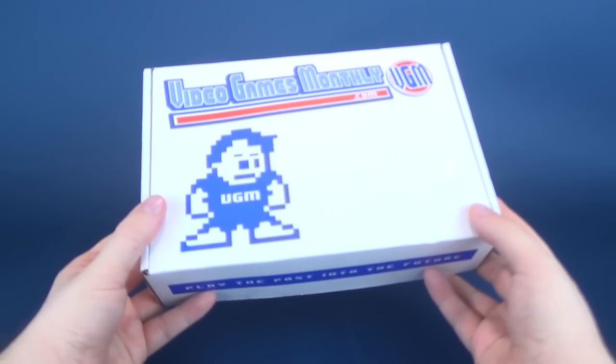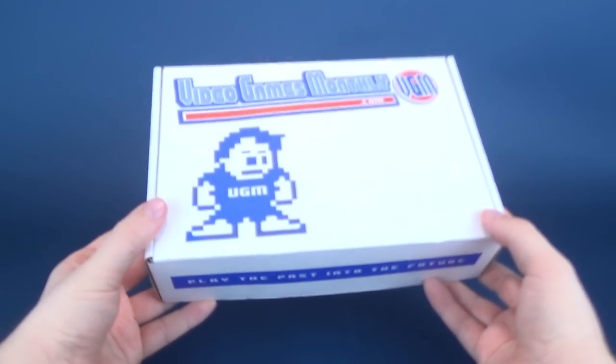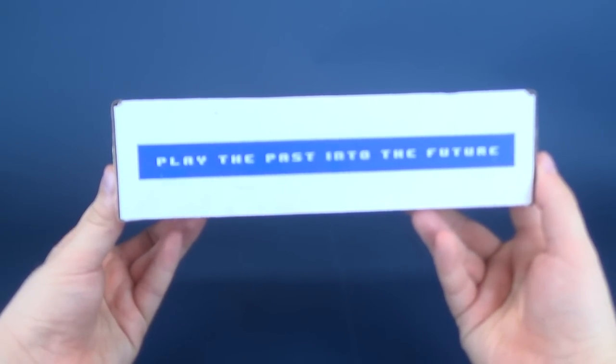Why not treat yourself? You're handing out treats for the holiday season. Why not treat yourself by giving yourself one of these cool boxes? You can play the past into the future.